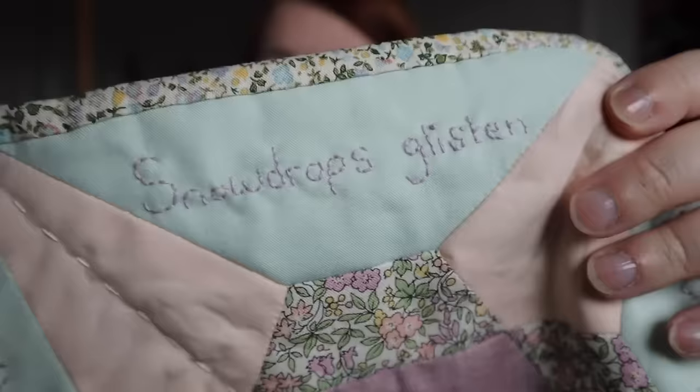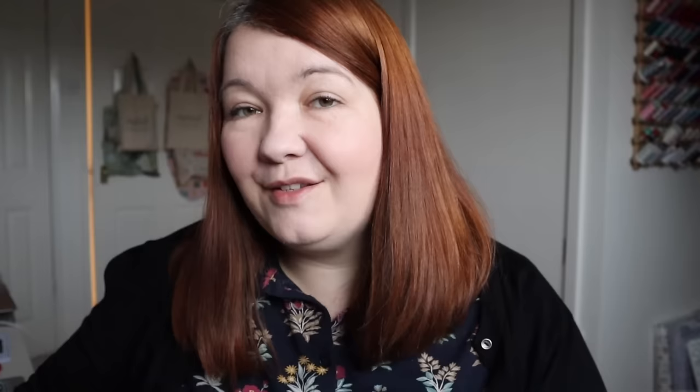This is an English paper pieced mini quilt in a hexagonal shape. It has an appliqué snowdrop on it and some embroidery around the edge which is a little poem: 'Snowdrops glisten in the winter light, letting you know all will be all right,' because snowdrops are that little glimmer of hope that spring is coming. The colour I chose for the embroidery doesn't really show up very well on camera and I'm actually remaking this block using Hexiform — I used papers for this one. So that was the first thing I made at the beginning of 2023.